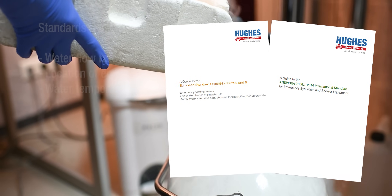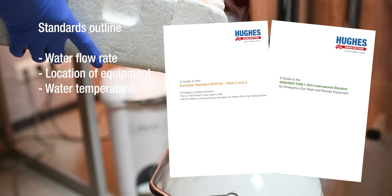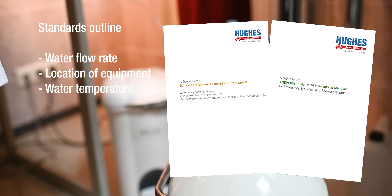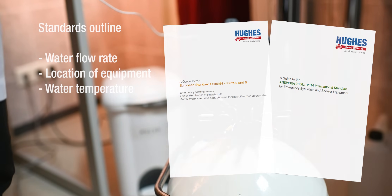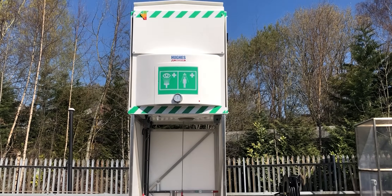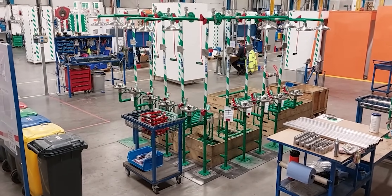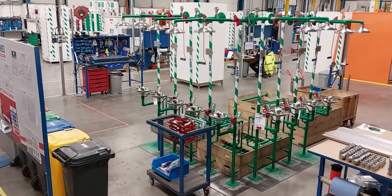These standards ensure that emergency equipment delivers adequate water flow, is easily accessible and maintains proper water temperature. Compliance with these standards is vital to guarantee effective decontamination in emergencies, to help companies avoid legal penalties, and to demonstrate a commitment to worker safety.